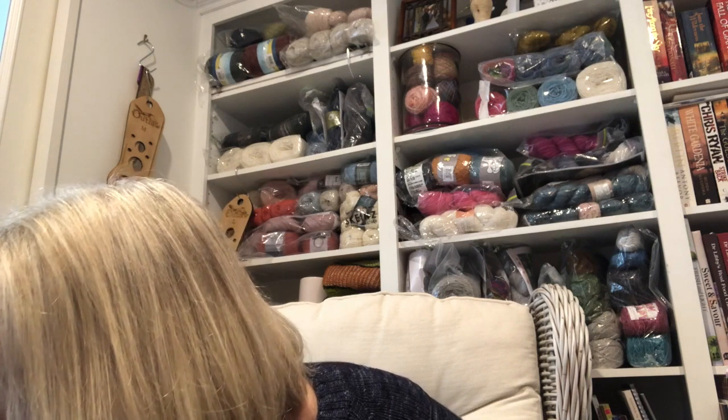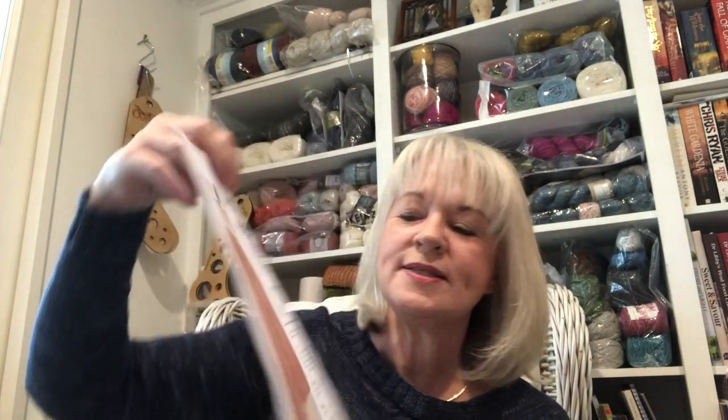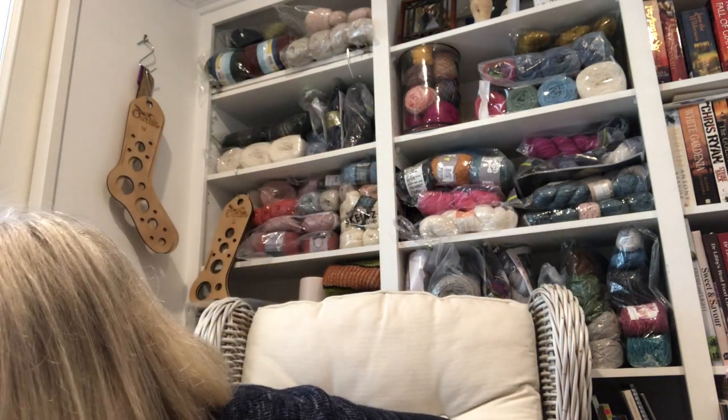The next pattern is also by Espace Tricot and it's another free pattern. I think it's pronounced 'Mousseau,' though I'm not entirely sure. It's a stockinette jersey using mohair double-stranded — meant to be a really light, airy spring or summer-type jersey; it wouldn't be warm at all. It's a little bit boxy with some puffy sleeves. Worth checking out because it's a free pattern.